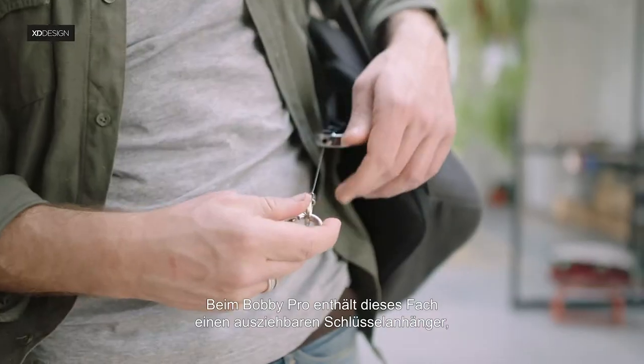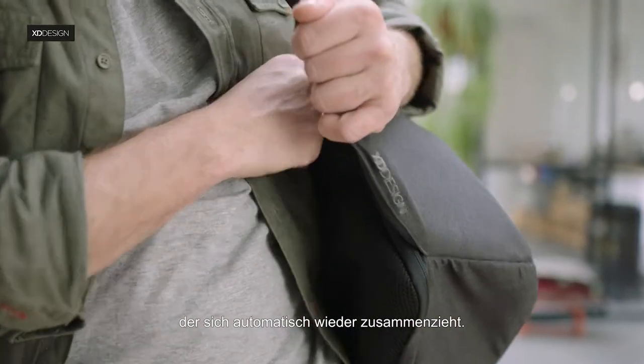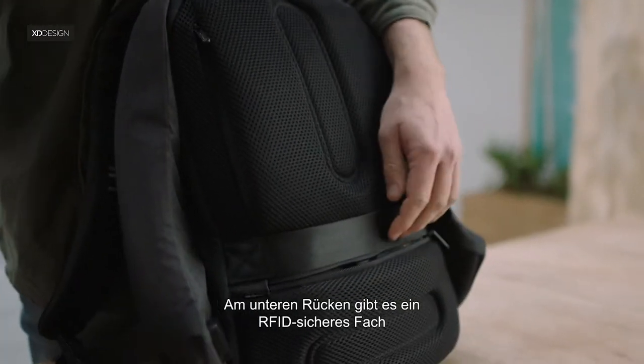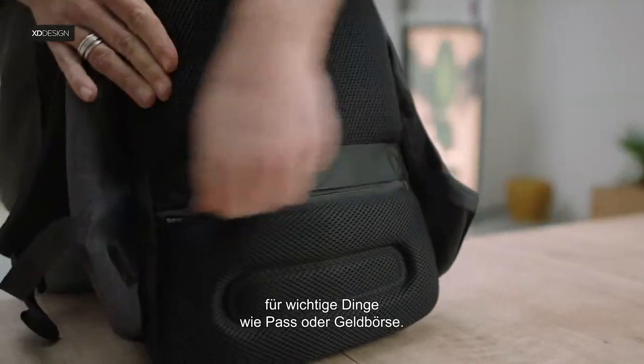On the Bobbi Pro, this pocket holds an extendable keychain that automatically retracts. The back panel holds a padded pocket for your tablet or e-reader. On the lower back, an RFID safe pocket for important items like your passport or wallet.